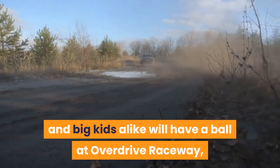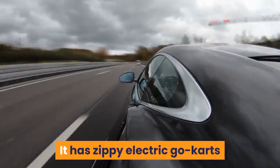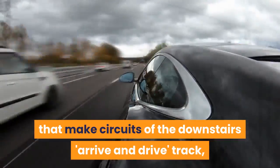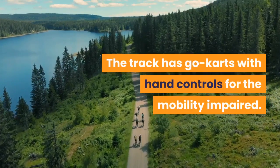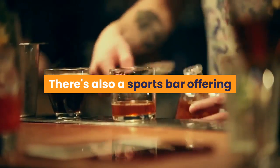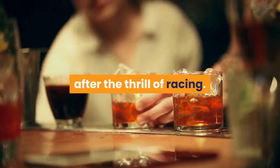Overdrive Raceway: Kids and big kids alike will have a ball at Overdrive Raceway, the first two-story indoor racetrack in the US. It has zippy electric go-karts that make circuits of the downstairs arrive-and-drive track, and there's a more hardcore speed track for experienced drivers. The track also has go-karts with hand controls for the mobility impaired. There's a sports bar offering a selection of Colorado craft beer and whiskey and a food menu to help visitors unwind after the thrill of racing.